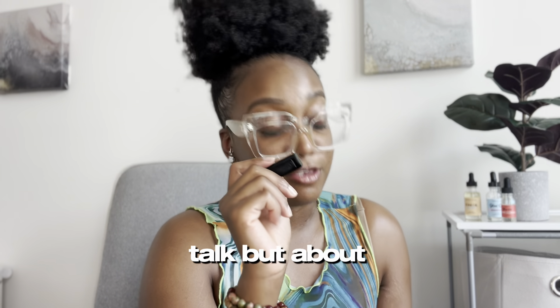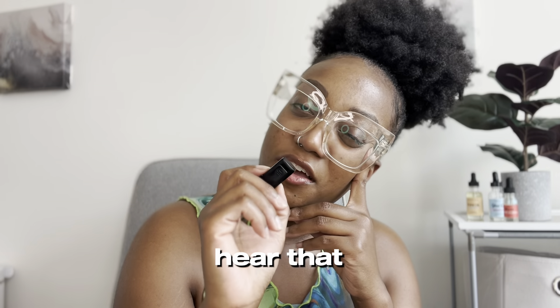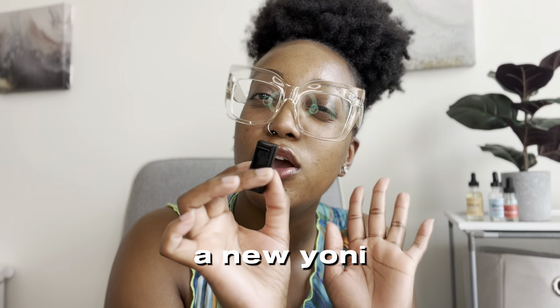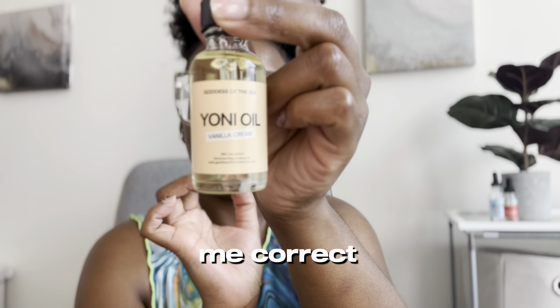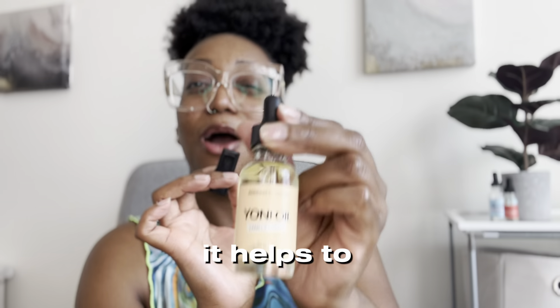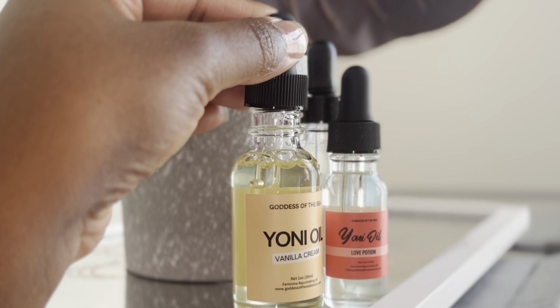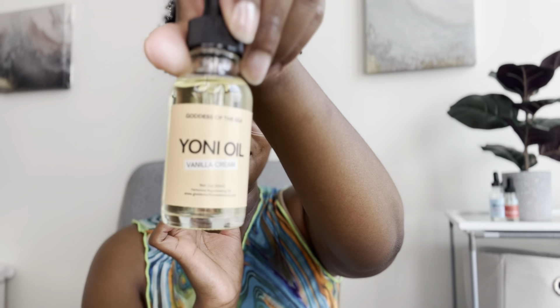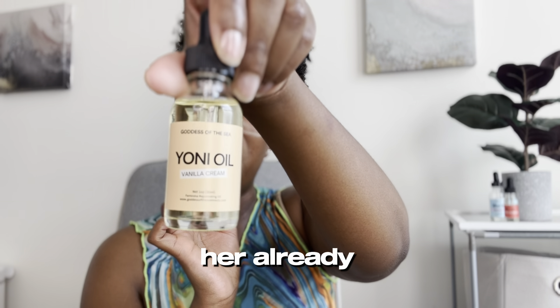Friends and family, we need to talk — but about something good this time. Did y'all hear that? Goddess of the Sea dropped a new yoni oil. Y'all heard me correct: a vanilla cream yoni oil. It helps balance your pH and it smells like vanilla cream — sign me up! In this video we are going to talk about the new girl on the block, and we love her already.